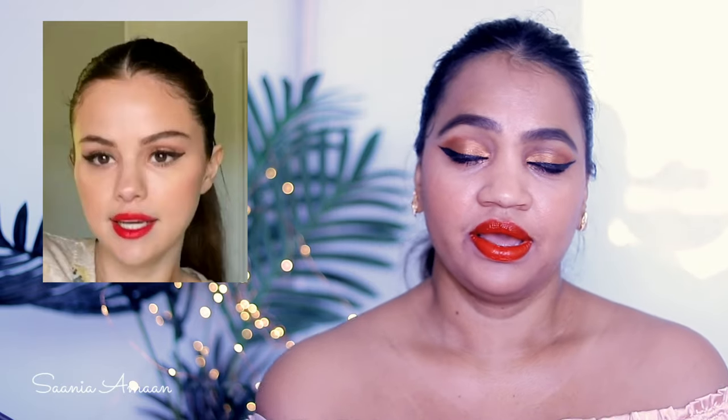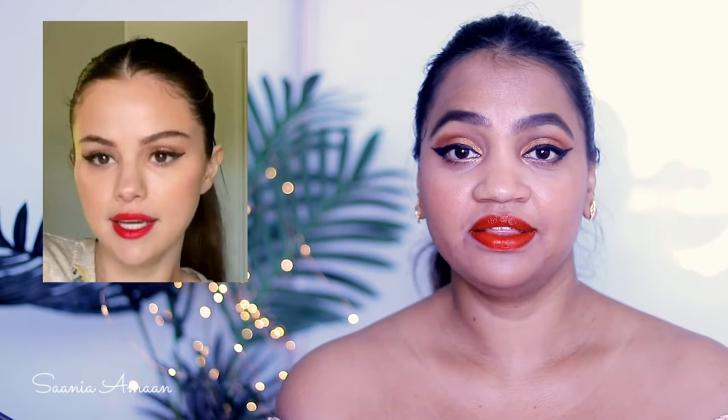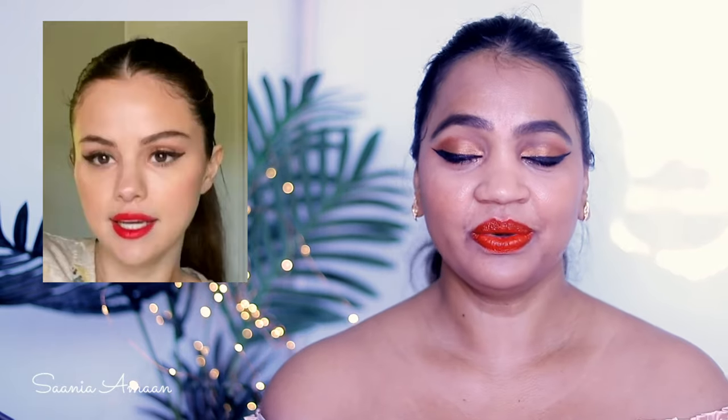I've used lots of Maybelline, Revlon, and a Makeup Revolution palette for this, so this look can be created very easily with affordable products. This is the look she featured in a Vogue video where she explains it's the look she carries from day to night. I was really happy with how this look turned out and I'm excited to try it.